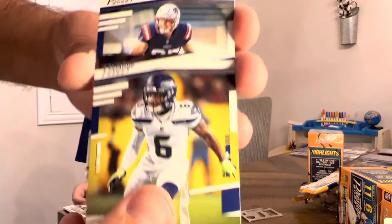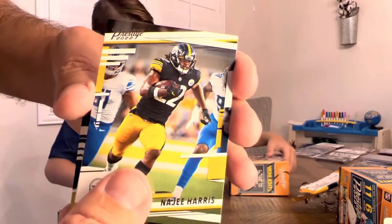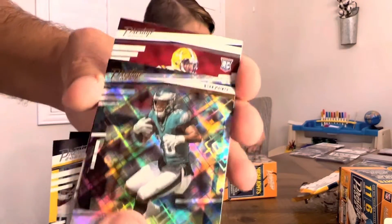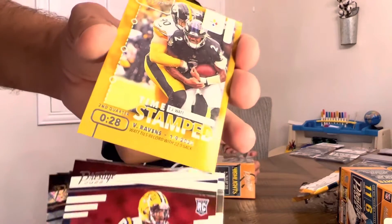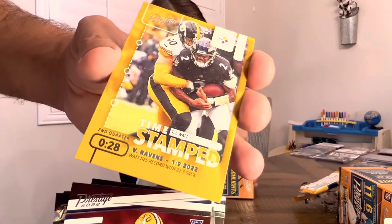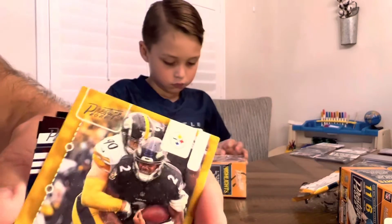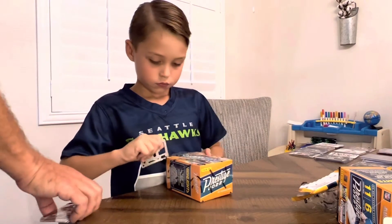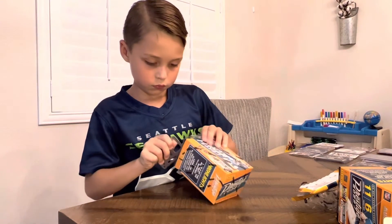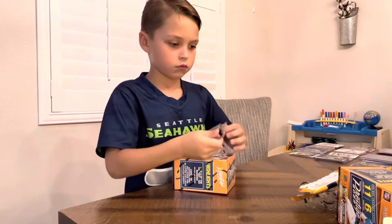Quandre Diggs, Hunter Henry, Najee Harris, Miles Sanders, Derek Stingley Jr., and then a Timestamp TJ Watt. It's like you got your Lamar Jackson in the grass right there. All right, so that was blaster box number two. I'm surprised, man, with the amount of numbered cards that are in here — there's a bunch of like cards in these packs.